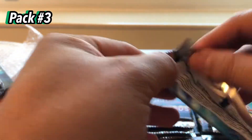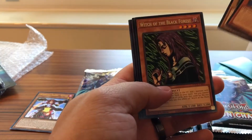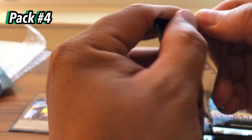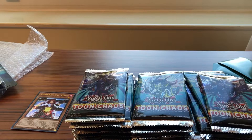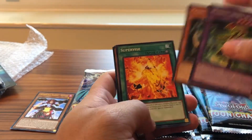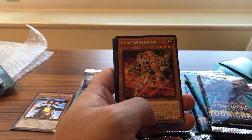It doesn't look like these packs are tampered with. Witch of the Black Forest, Micro Coder — so our first Super Rare. Fourth sus pack: Hero of Blast, Chaos Sorcerer, Supervise, Flawful Angel — our second Super Rare of the day.